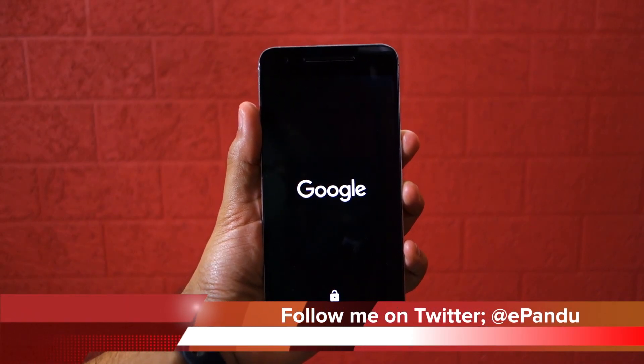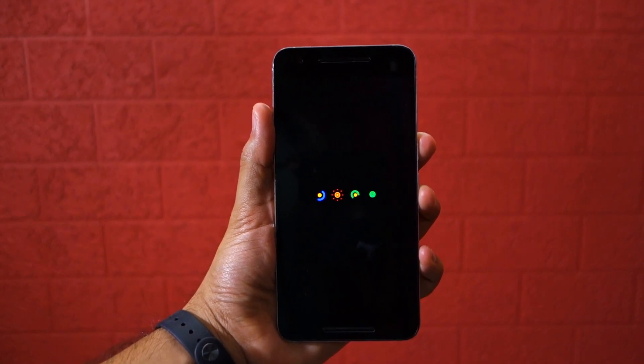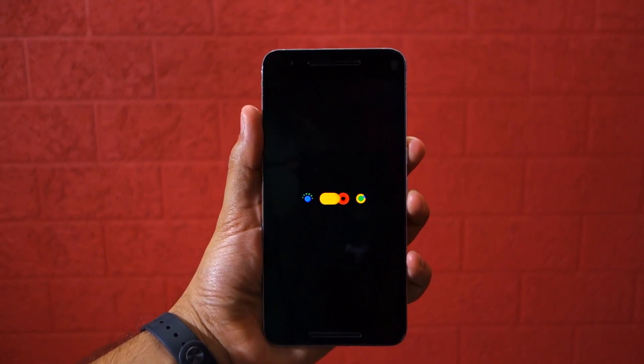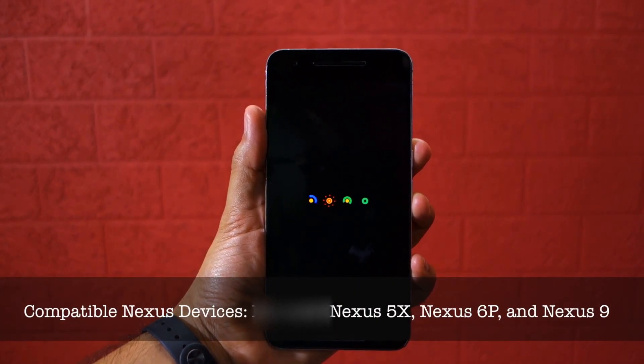The steps do not involve unlocking the bootloader of your device or wiping its data. It's a simple and straightforward process that will work on the Nexus 5X, Nexus 6P, Nexus 6, and the Nexus 9.